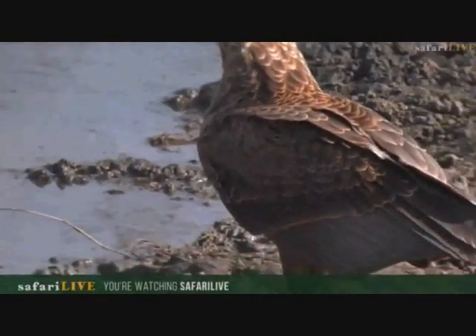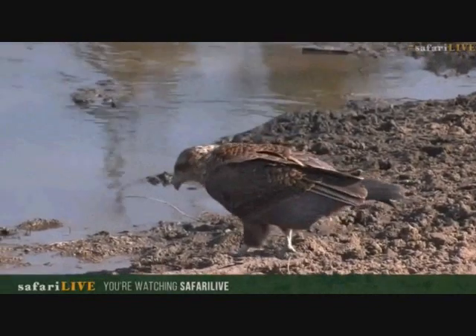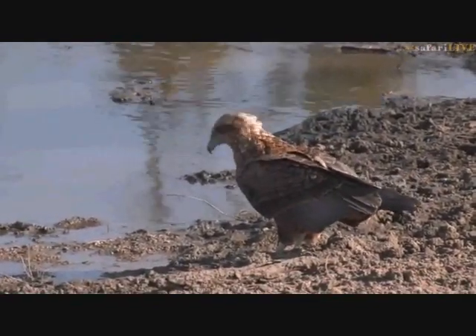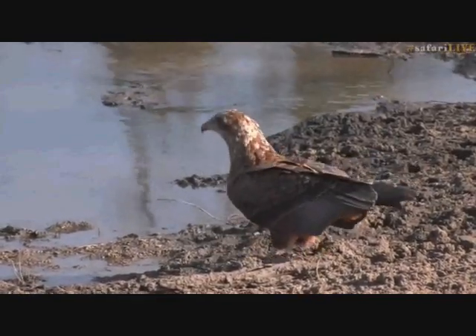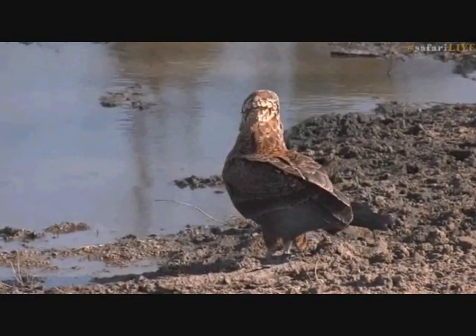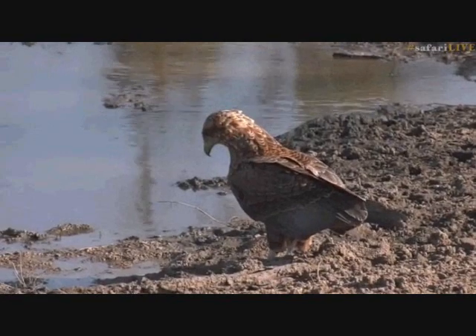Is he going to go drink? Looks like it. How wonderful is this — to see a bateleur eagle so up close that we can actually watch it drink. This is not very common at all. In fact, in my entire time on Safari Live this is the first time I've seen a bateleur eagle drinking, or that we've got one on camera. Seb, have you ever filmed one drinking? No, it's not a common thing at all.